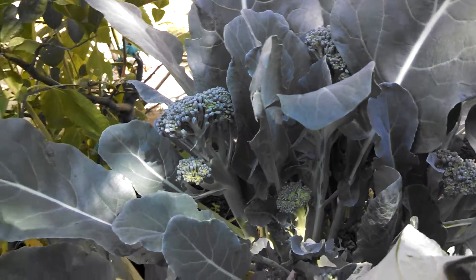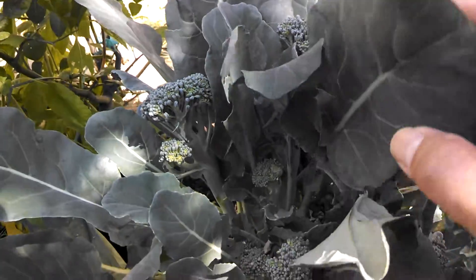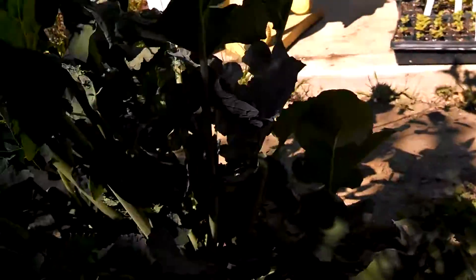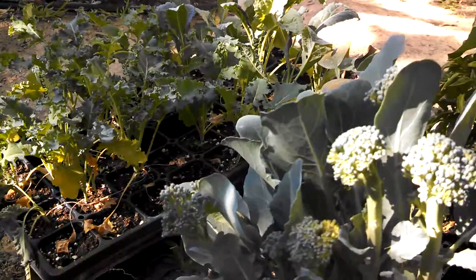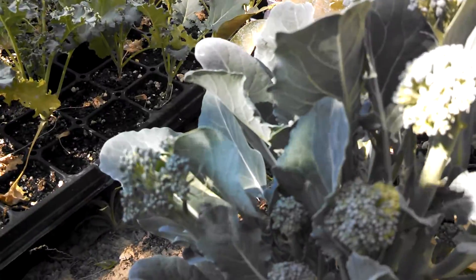I'll be harvesting this probably in a day or two — I'll give them to my daughter, she likes it. Anyway, we've got plenty of these. This is another one here that I pruned, and you can see I removed all of the main head.